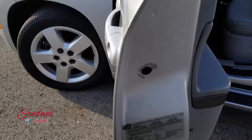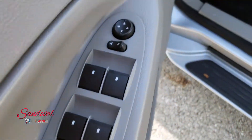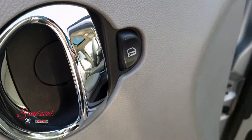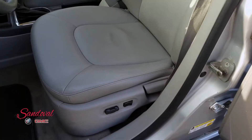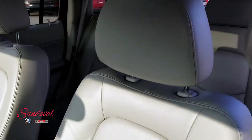We're gonna go on to the door panel where you got your power windows, power mirrors, and power locks. You got the light gray leather seats and a power driver seat there. Nice and clean.